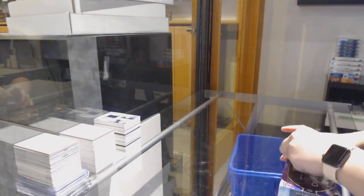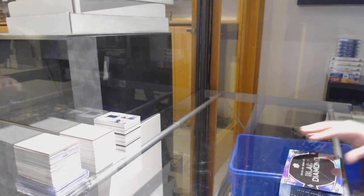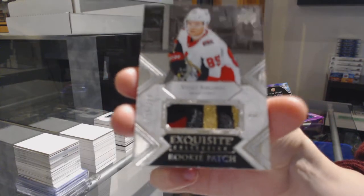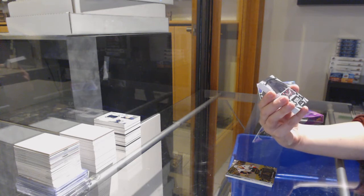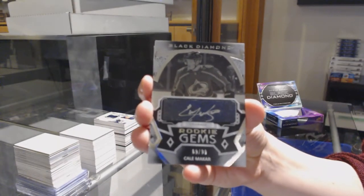All right, last box. We've got an exquisite rookie patch, number to $2.99, Vitaly Abramov for the Ottawa Senators — very pretty patch. We've got a gold base number to $99 for Ottawa, Thomas Chabot. Rookie Gems auto, number to $99 for the Colorado Avalanche, Cale Makar.